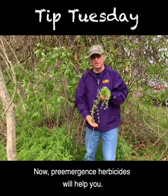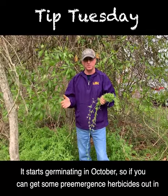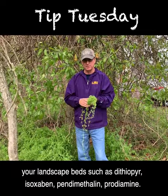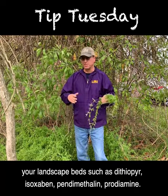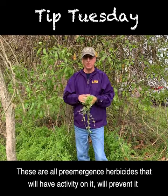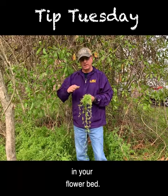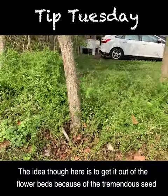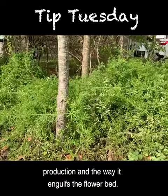This is something you really have to get rid of right now in the landscape. Pre-emergence herbicides will help you — it starts germinating in October, so if you can get some pre-emergence herbicides out in your landscape beds such as Dithiopyr, Isoxaben, Pendimethalin, or Prodiamine, these will all have activity on it and prevent it in your flower bed. The key is to get it out because of the tremendous seed production and the way it engulfs the flower bed.